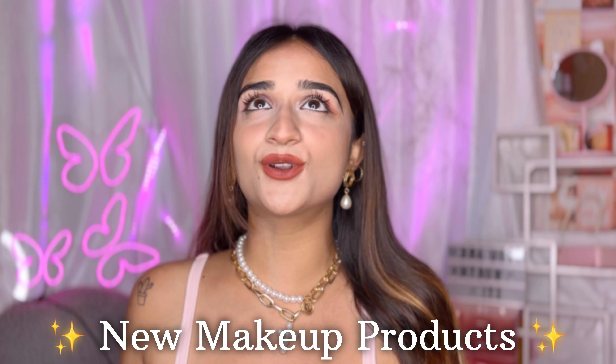Hey guys, welcome or welcome back to my channel! Today's video is about new makeup products and a big giveaway. I got a lot of makeup products and I really wanted to try and test them out in front of you guys. If you like the look, make sure you leave a comment — it has been ages since I wore kajal.